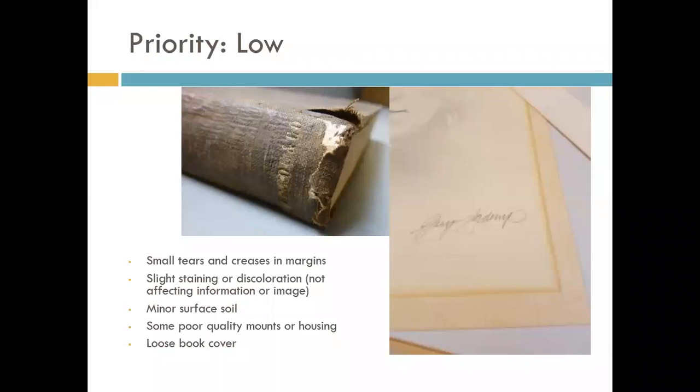A great deal of your collection is going to fall into the low priority category. Almost every piece of paper that has existed and been used will have some damage, but most of it does not need to be addressed. Objects in fair condition due to minor surface soil, small tears, creases in the margins, or small losses are all considered low priority. Most things that are low priority will never be addressed unless needed for an exhibition or they're absolutely pivotal to your collection — and that's okay. It doesn't harm low priority items to give them deferred maintenance.